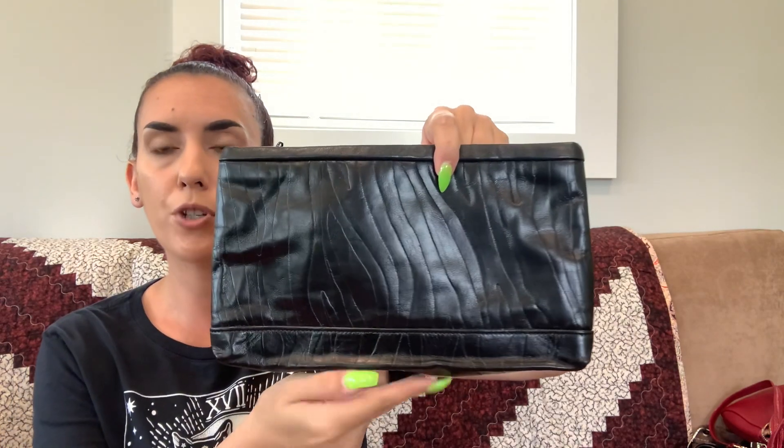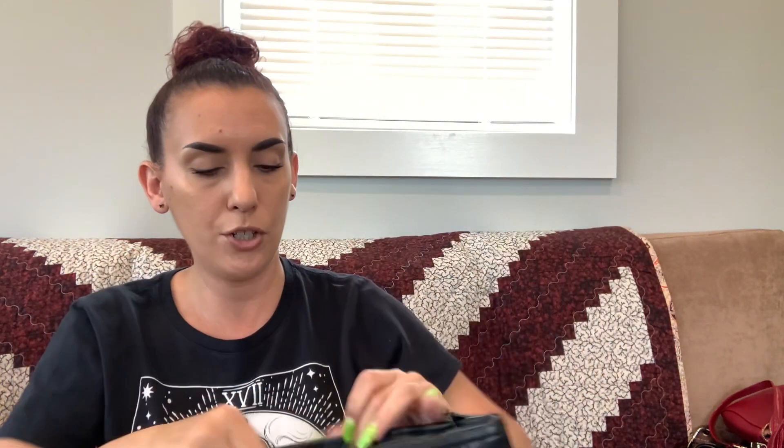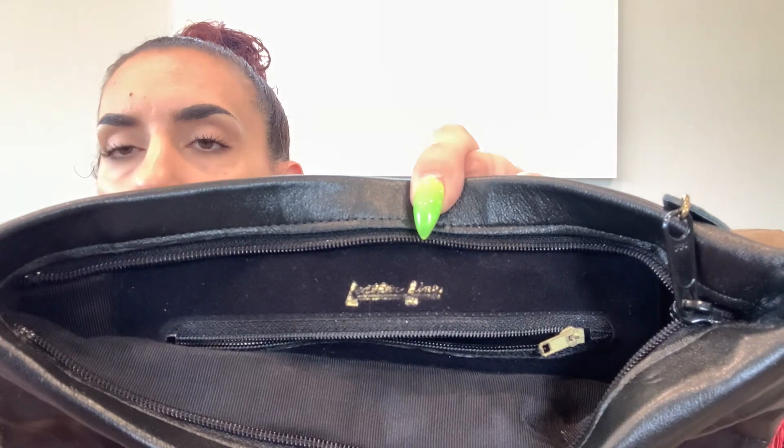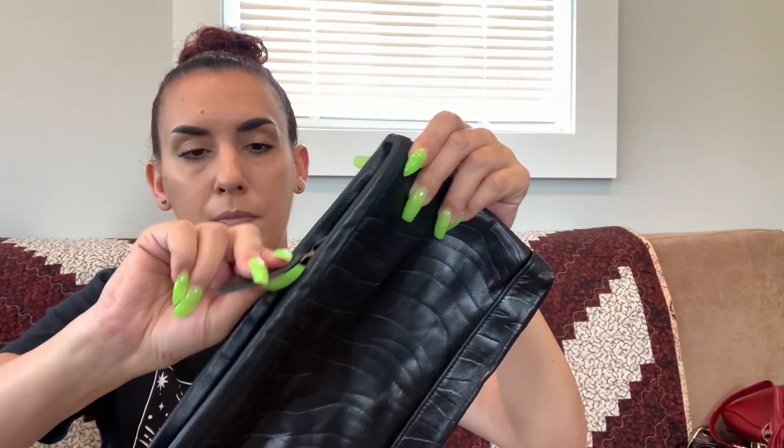Then we have a vintage leather pouch — you can use it as a clutch or as a pouch in your purse for lipsticks, lip glosses, toiletries, whatever. It is leather, in fabulous condition. The only marking inside says 'Leather Line,' so I'm going to guess that's the brand — it also says Leather Line on the zipper pull. Zipper closure. Super cool little vintage leather pouch and we're going to do 15 on this as well.